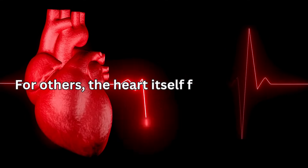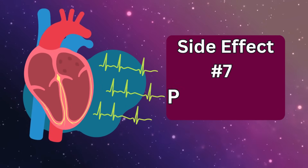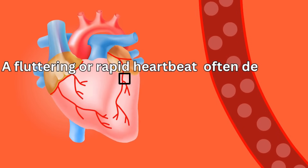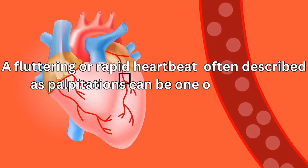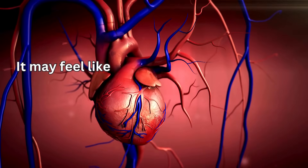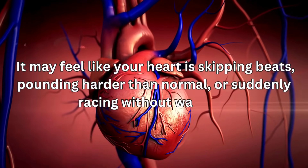For others, the heart itself feels the change more directly. Side effect number seven: palpitations. A fluttering or rapid heartbeat, often described as palpitations, can be one of the more unsettling side effects of amlodipine. It may feel like your heart is skipping beats, pounding harder than normal, or suddenly racing without warning.